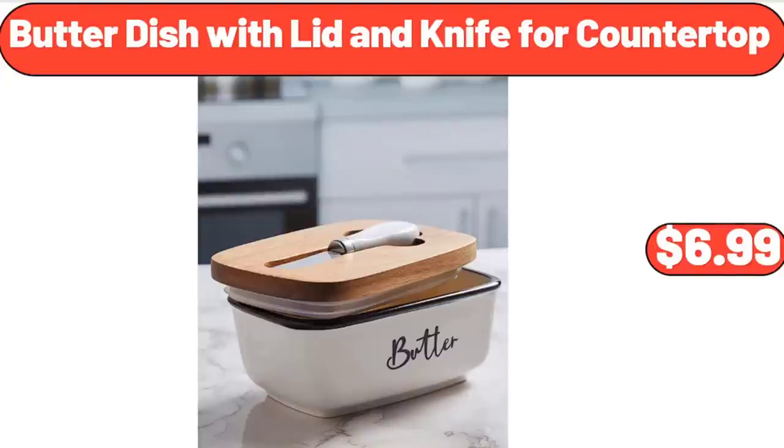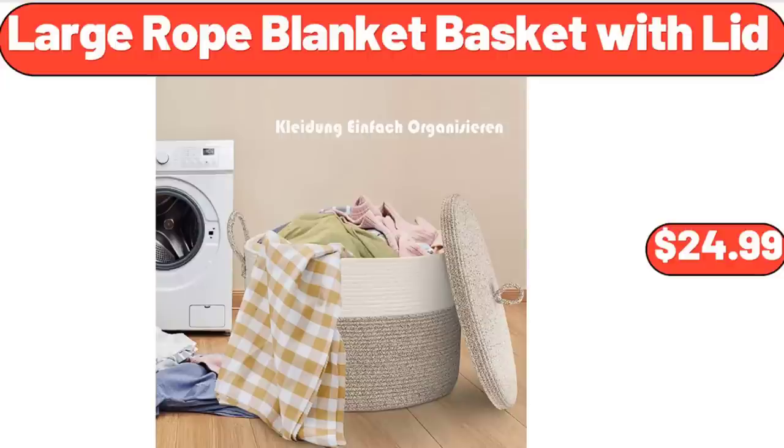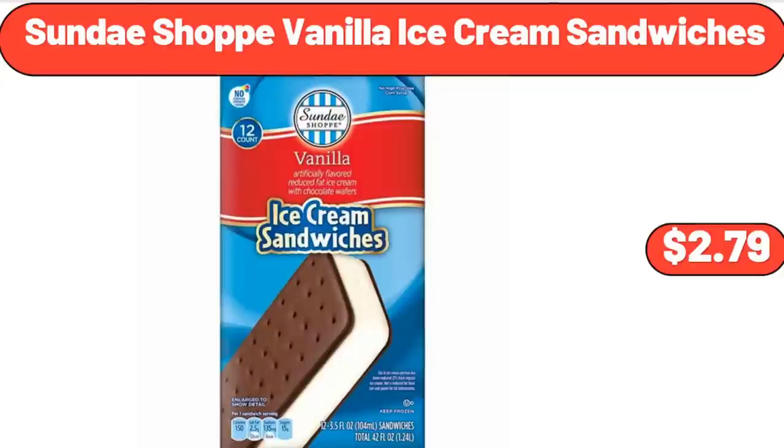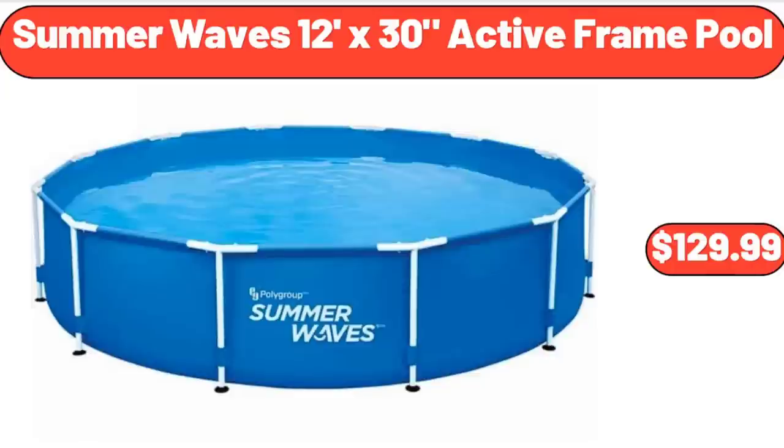Butter Dish with Lid and Knife for Countertop, $6.99. Large Rope Blanket Basket with Lid, $24.99. Bamboo Charcuterie Board Set, $5.99. Sundae Shop Vanilla Ice Cream Sandwiches, $2.79. Summer Waves 12-Foot x 30-Inch Active Frame Pool, $129.99.